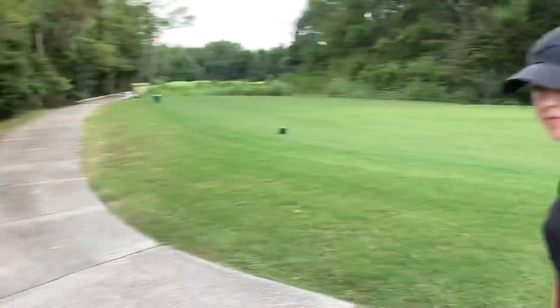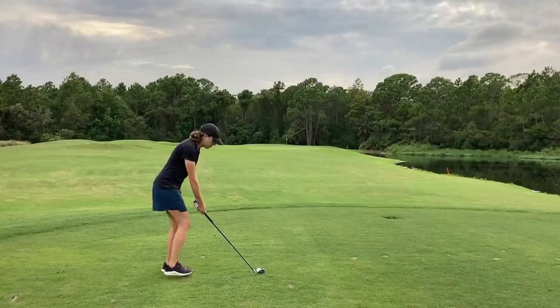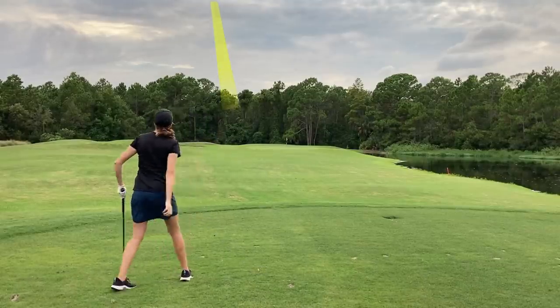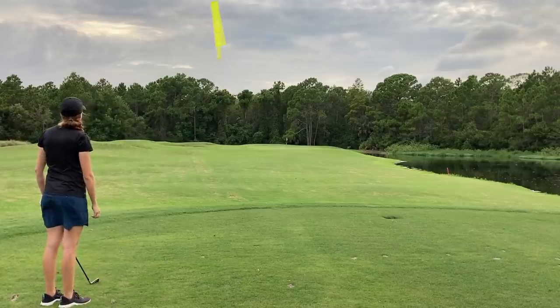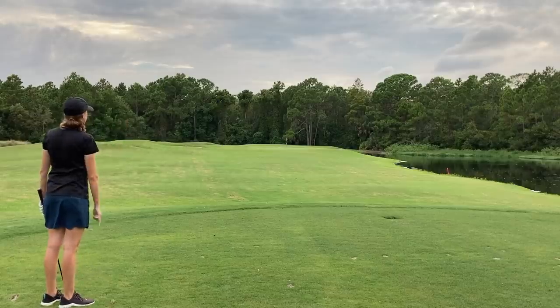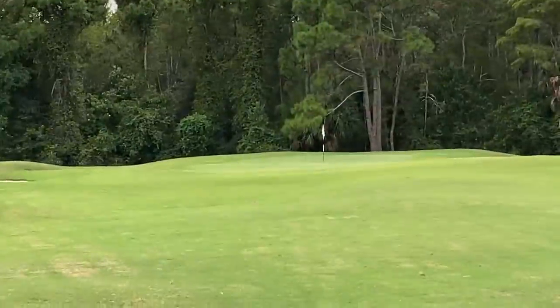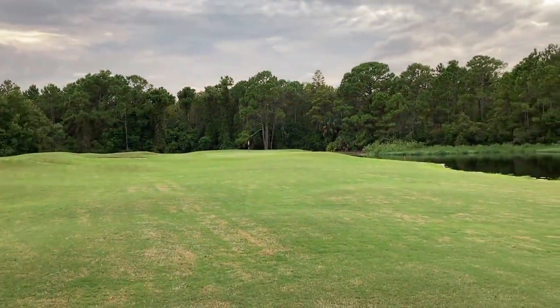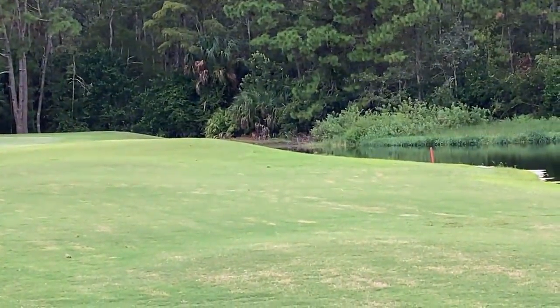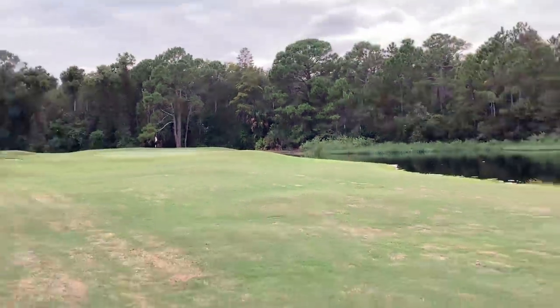Next up, a 102-yard par three. The last few times I've played here I've been in the bunker. No beach parties today. Going with the seven iron. Just missed the bunker — and oh, there's a deer over there! That was an insanely good shot, just off the green to the left. You can see why I always hit it in the bunker — there's water to the right. There's the deer Ashley was talking about — proof, perfectly grainy footage. Nature.